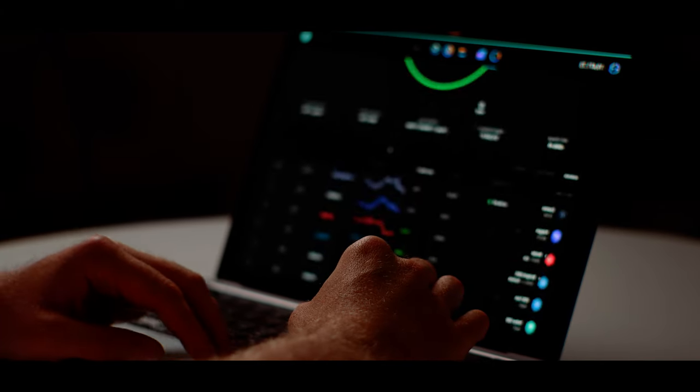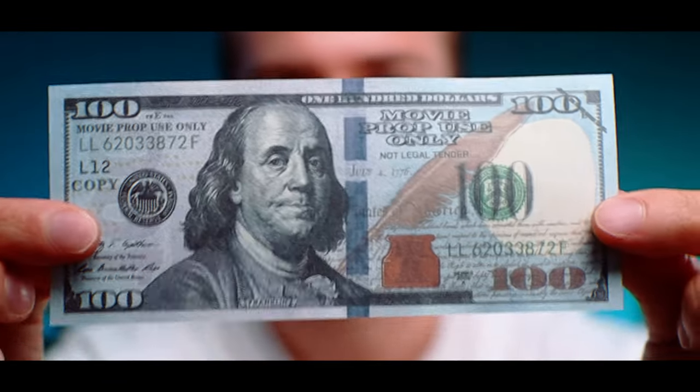I was hitting a wall with my cryptocurrency investments, feeling like I was missing something crucial. Then I discovered some game-changing insights about crypto wallets that completely turned things around.